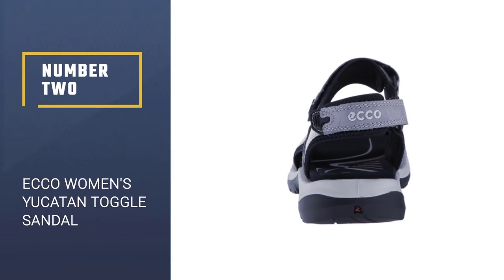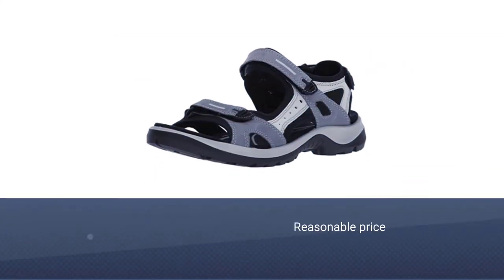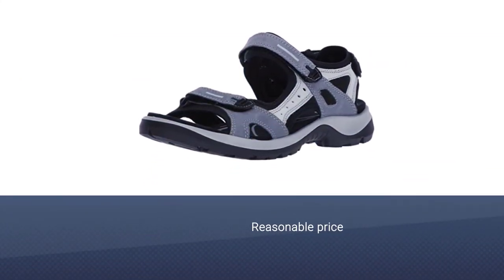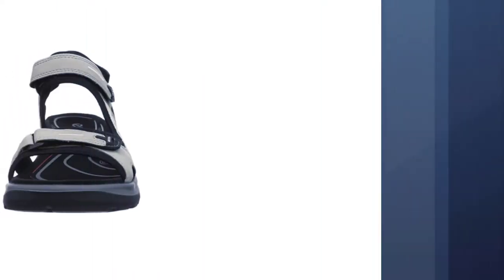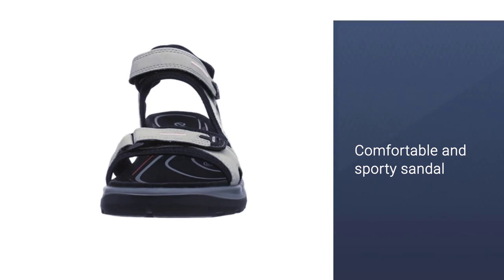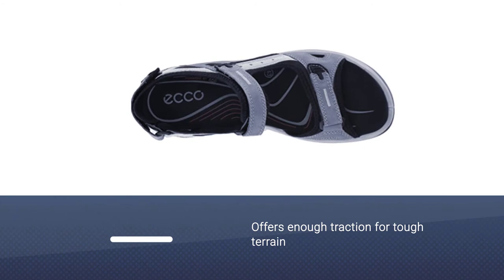Number 2: Echo Women's Yucatan Toggle Sandal. For intrepid hikers, you need a comfortable, sporty sandal like this one from Echo, which offers enough traction for tough terrain. It's available in lots of different colors and prints and boasts a 4.6 star Amazon rating with more than 2,400 customer reviews.